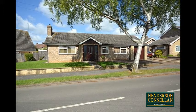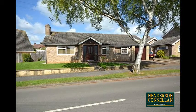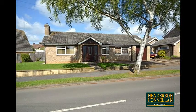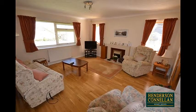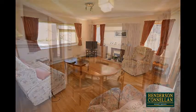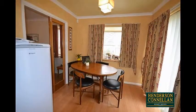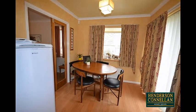Offered for sale in excellent decorative order and with a larger than average plot, the interior comprises an entrance porch opening into the inner hallway with oak flooring and access to the generously sized dual aspect living room with oak flooring, a feature gas fireplace and double glazed doors opening into the usefully separate dining room, perfect for entertaining with French windows to the garden.